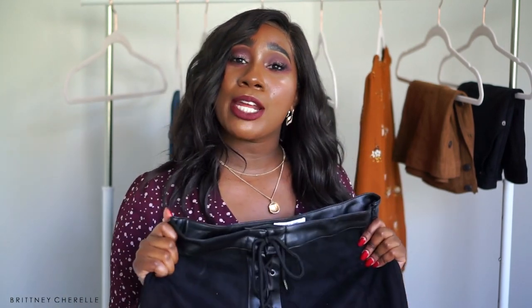A skirt like this is universal and goes with anything. If you guys are following me on Instagram you would have also seen this skirt. I forgot to mention it in my last video, so I just wanted to give it a quick mention because I love it — I think it is so freaking cute.